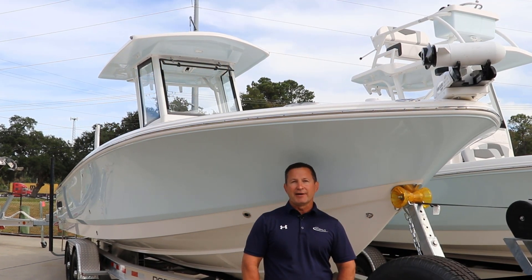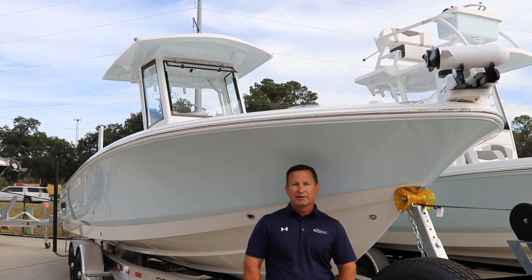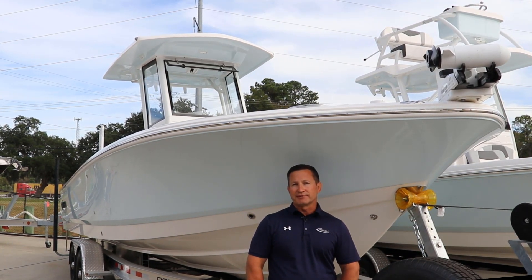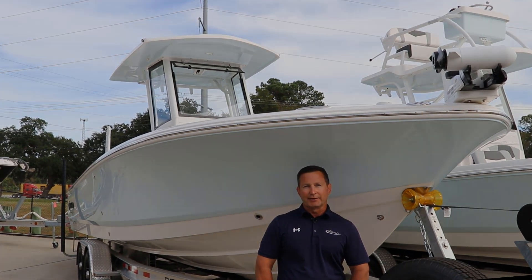Are you looking for a thrilling adventure on the water? Look no further than the Rabalo 226. Our demo unit is now for sale at an incredibly low price. Come on inside and take a look.